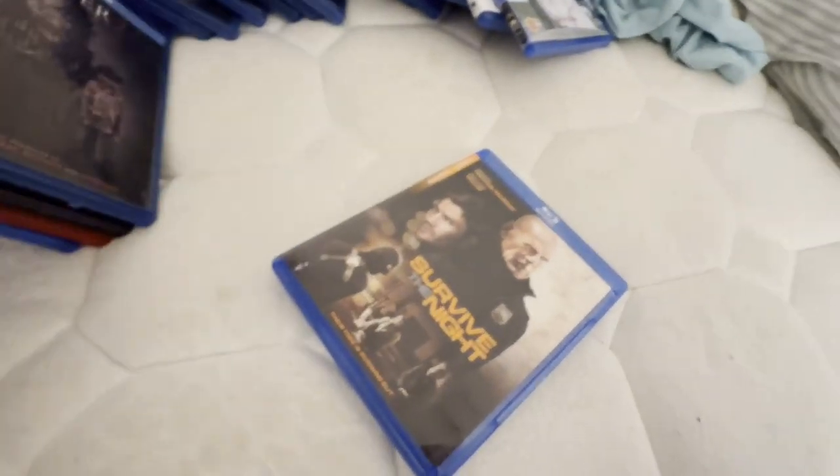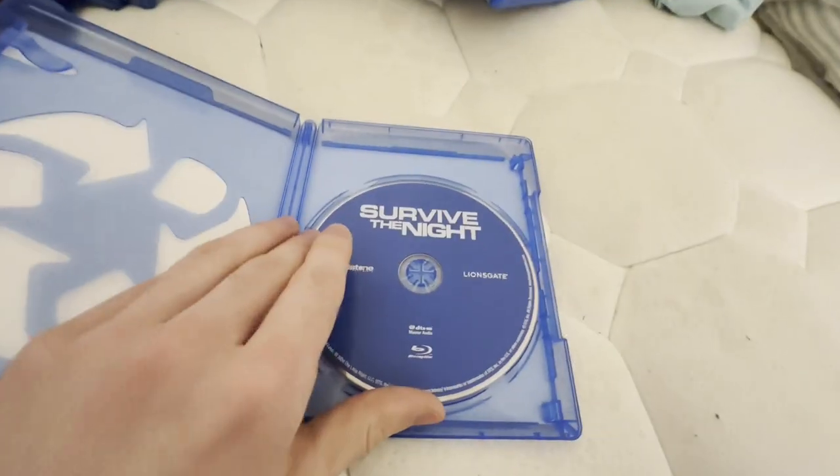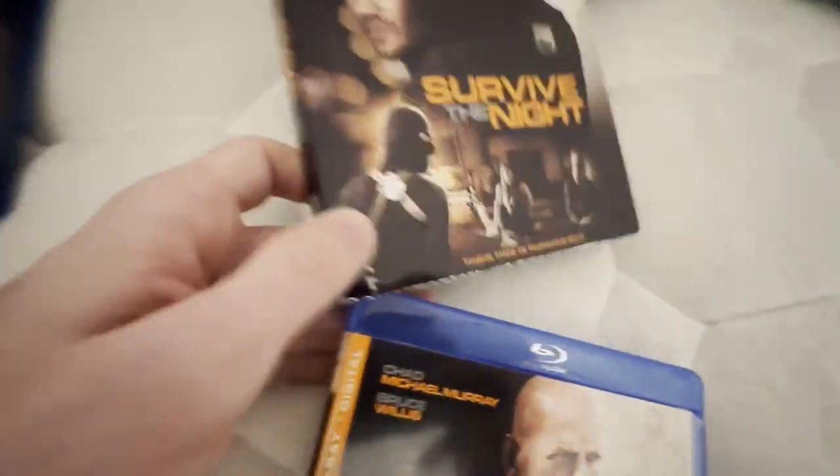This is a Lionsgate Blu-ray, but I haven't seen this movie — I got it because it has Bruce Willis. All right, that's it for the regular Blu-rays. Now into the Blu-ray DVD combo packs.